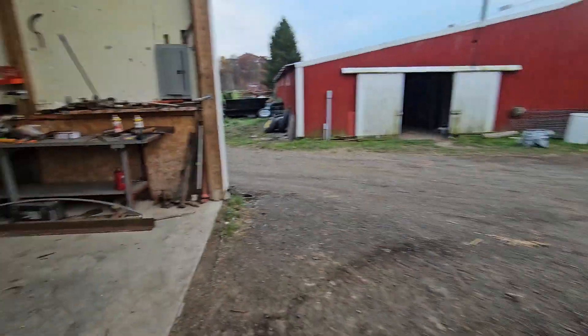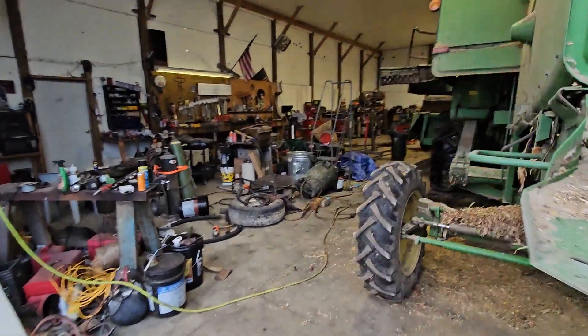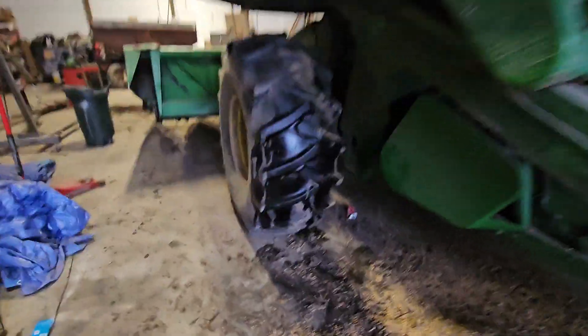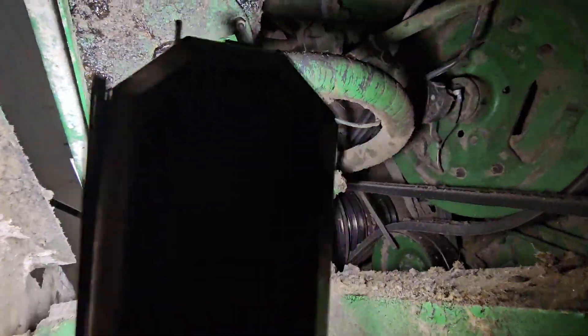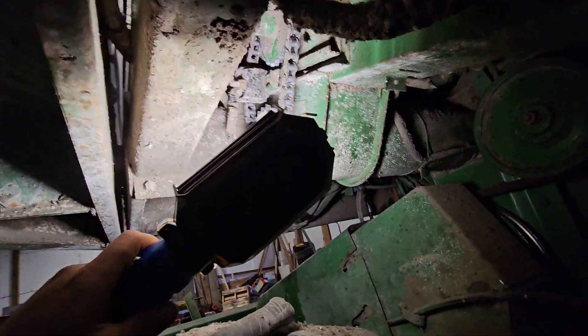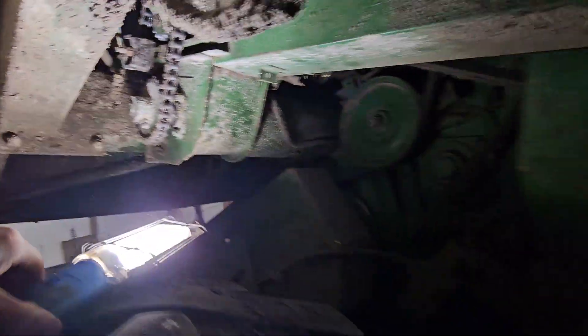Morning everybody. We had to do a little tinkering on the combine this morning. There's a pretty good hydraulic leak as you can see. Had to fix a few hose clamps — it came loose — so hopefully that fixed that. And then there's a chain here that needed the tensioner fixed on it, tightened a little bit. So it should be ready to roll.